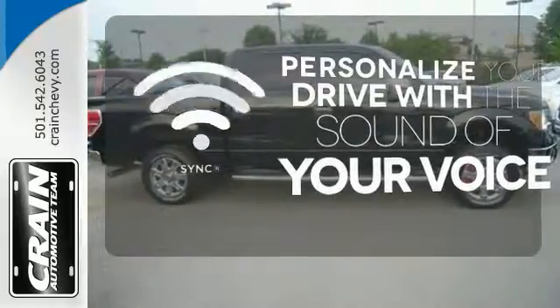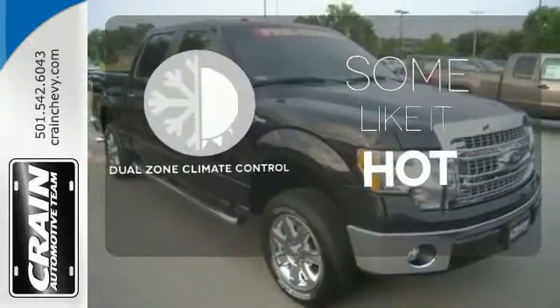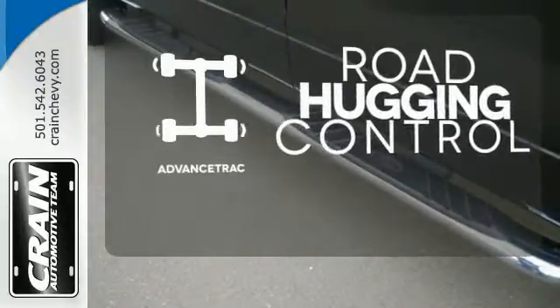Personalize your drive with the voice-activated SYNC technology. Dual zone climate control lets you and your passenger pick a personal temperature. Advanced Track helps you stay on the straight and narrow.